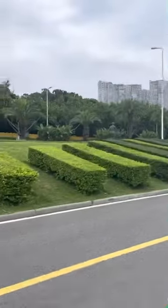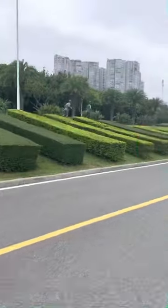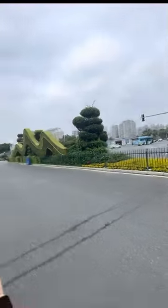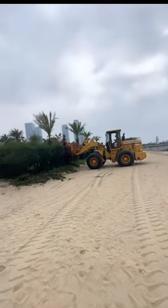Some running statues and perfectly cut bushes — there's a lot of them. Another perfectly cut tree or bush, using a ladder when cutting the bushes. Waste of time, right?